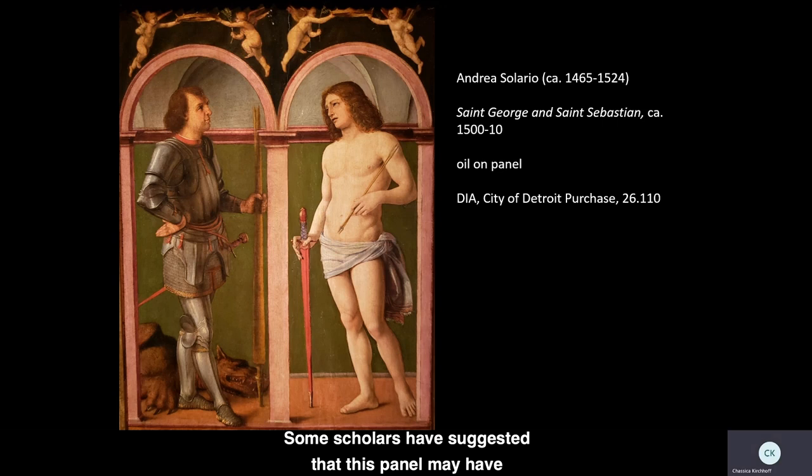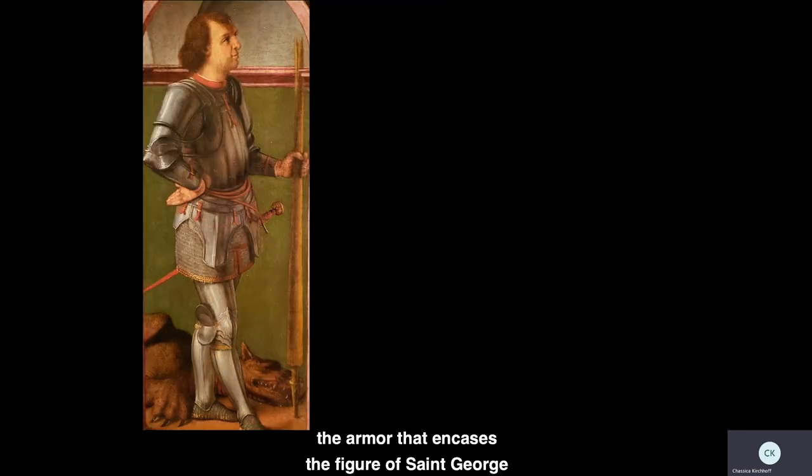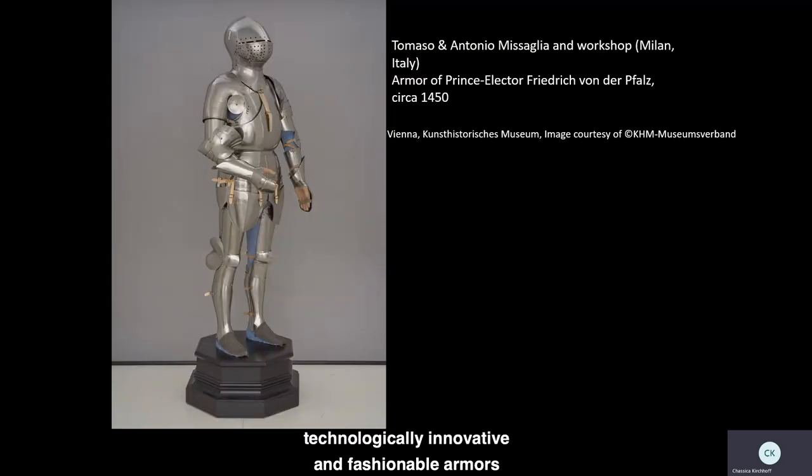Some scholars have suggested that this panel may have been part of a small triptych, or three-panel altarpiece, with an image of the Madonna and Child at its center. However, firm identification of other paintings with which it was associated remains elusive. Though painted when Solario was working in France, the armor that encases the figure of St. George perfectly recalls the quintessential style produced in the artist's native Milan during the 15th century. Milan was famous for its technologically innovative and fashionable armors throughout the 15th and 16th centuries, and workshops like that of the brothers Tommaso, Antonio, and Damiano Massalia supplied luxury armors to the princes of Europe.